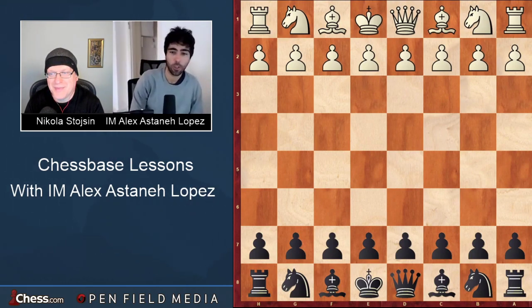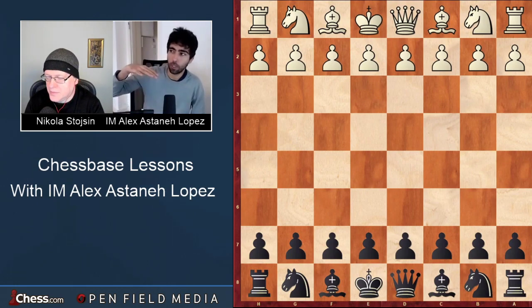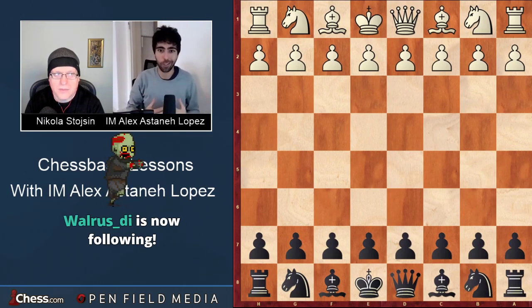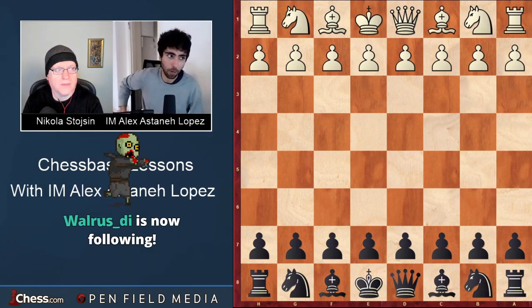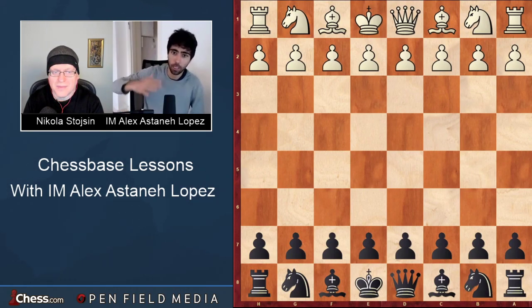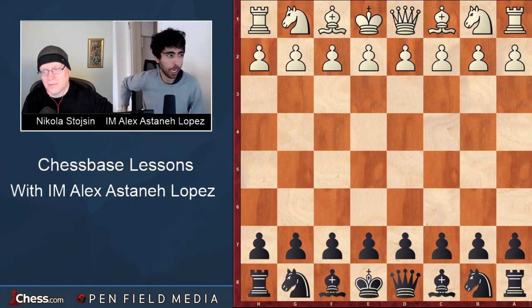We're continuing this series based on my games from the Reykjavik Open in 2019. The idea with the series - this is our third lesson - is to provide a good overview of the typical mistakes that occur across a range of levels. The majority of my opponents were rated between 2100 and 2600, and I'm somewhere in the middle at 2400, so we can really see the differences in the caliber of the players.